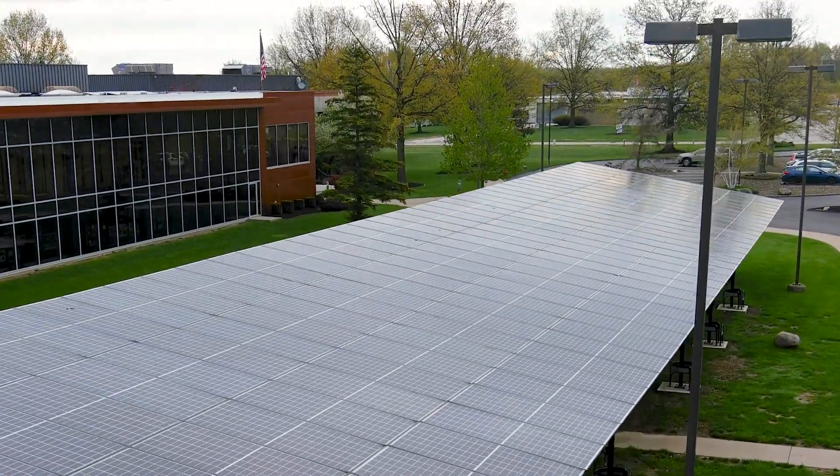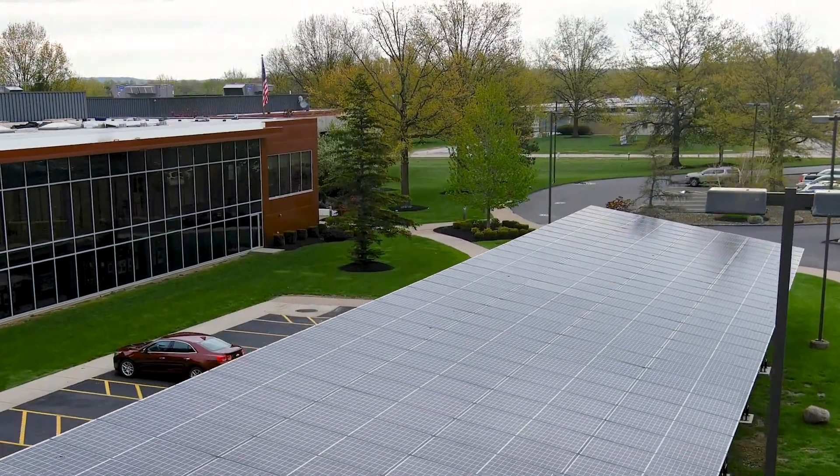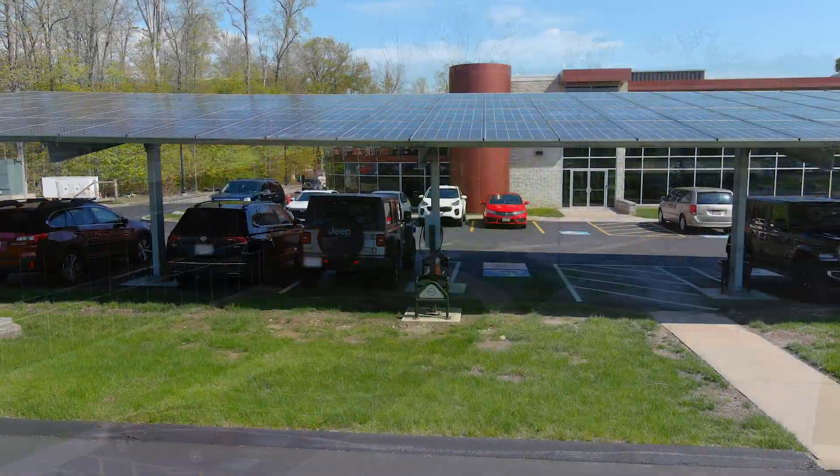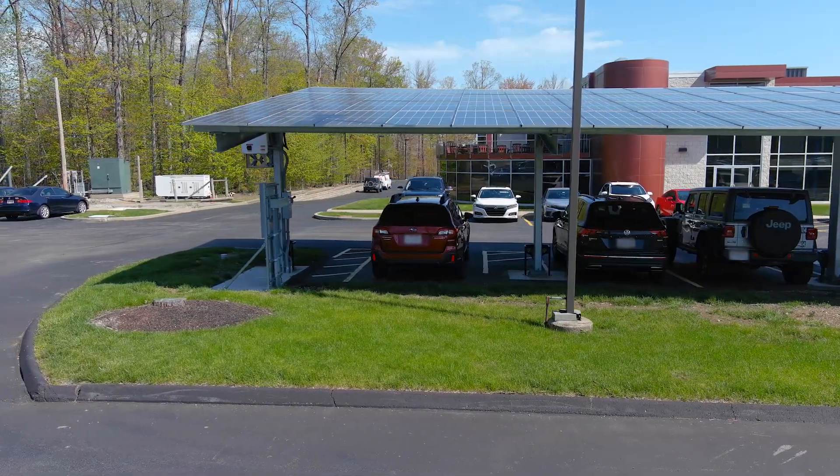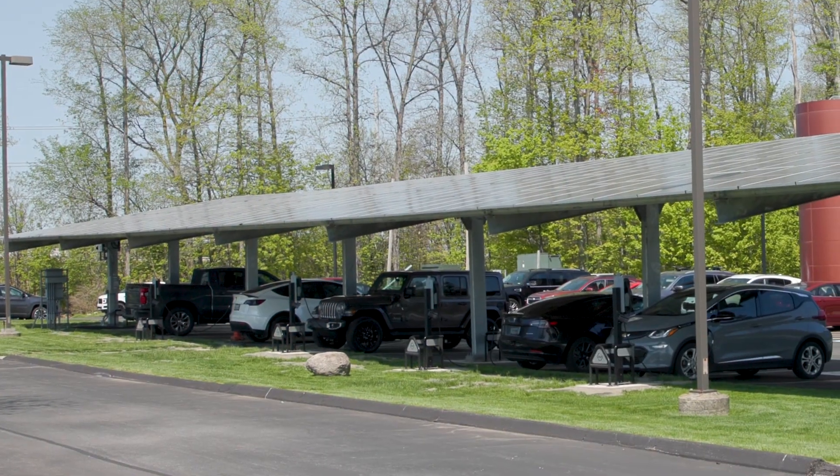We wanted to make sure it had minimal impact on the environment — we didn't want to cut down a lot of trees or disrupt the parking lot construction. We chose that space as a good area to provide shade to the cars parking under it. The solar panels generate electricity which feeds into the grid, and the grid then feeds the EV chargers as well as powers the building.